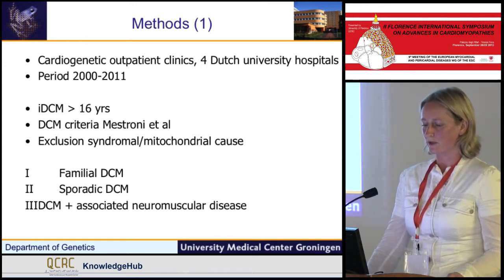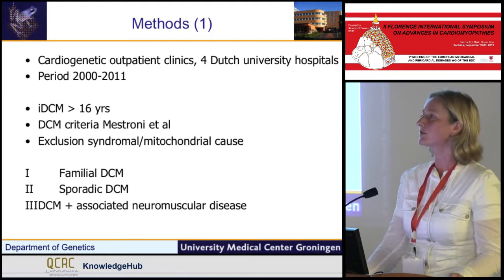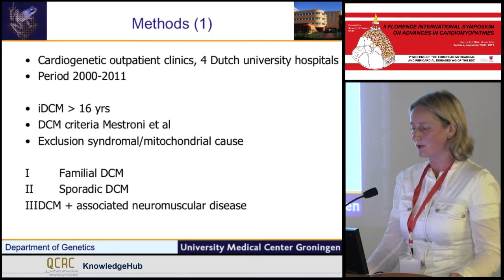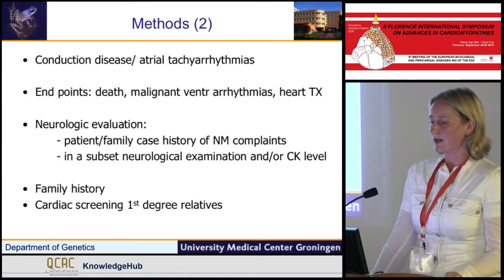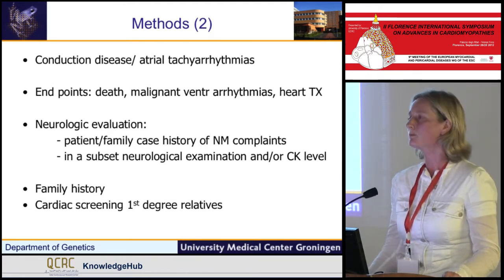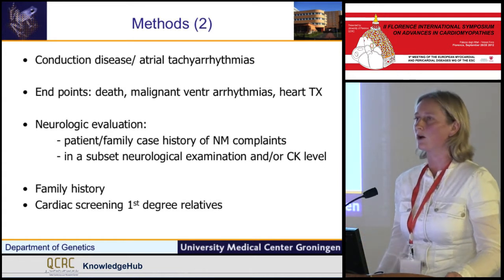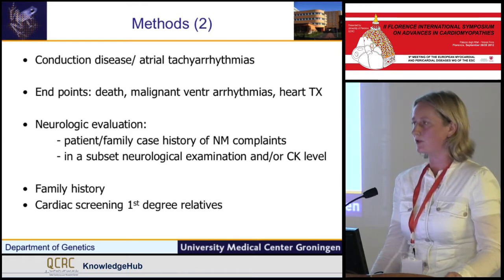We excluded patients with signs for syndromal or mitochondrial causes. All patients were classified in three separate groups: one group with familial dilated cardiomyopathy, one with sporadic dilated cardiomyopathy, and a group with DCM and associated neuromuscular disease. When looking at the data, we specifically noted conduction disease, atrial tachyarrhythmias, and endpoints such as malignant ventricular arrhythmias — including resuscitations or appropriate ICD discharges — and heart transplantation.